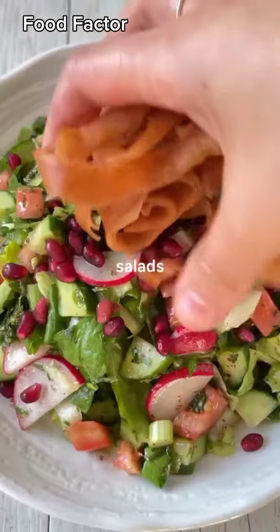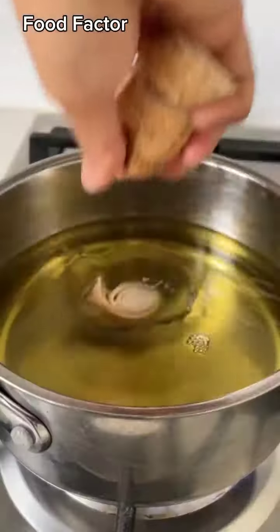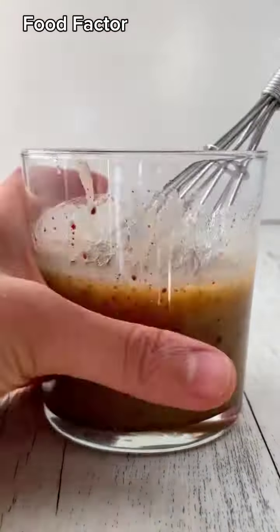Welcome to episode 3 of Salads That Don't Suck. Say hello to Fattoush. To start, we're going to tightly roll up some Lebanese bread and deep fry it until golden — you can air fry it instead for a lighter version if you prefer. Our dressing has olive oil, lemon juice, pomegranate molasses, sumac, salt, and pepper.